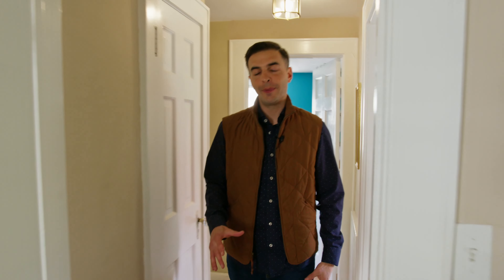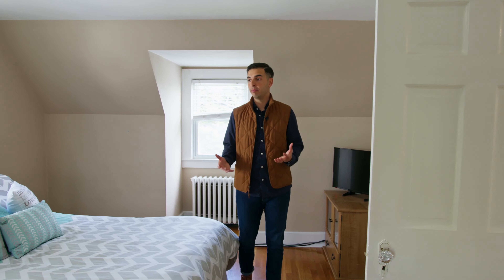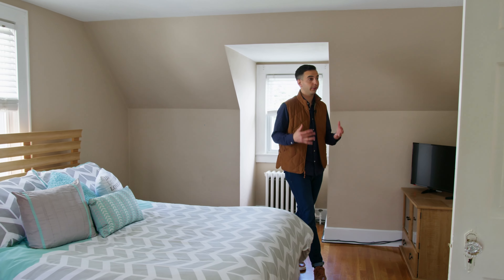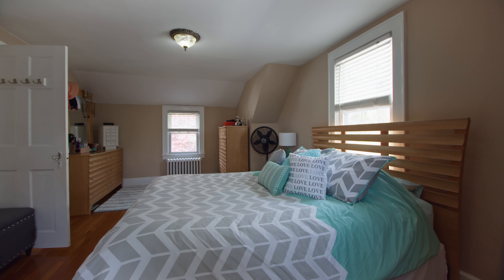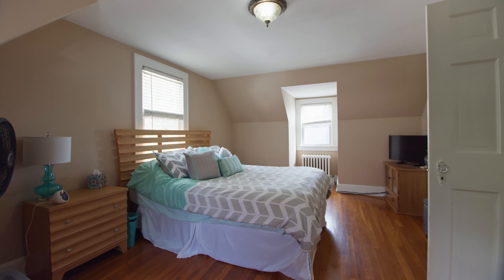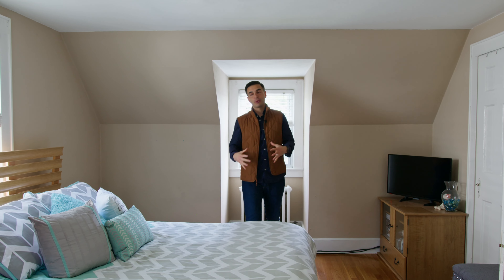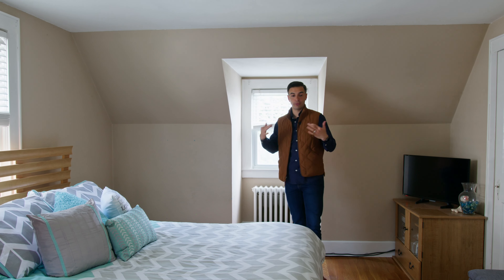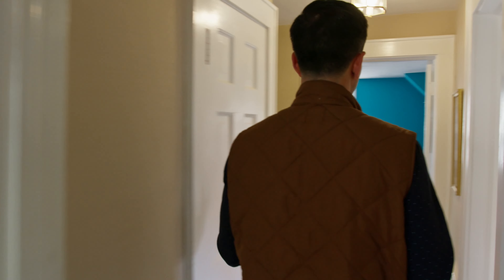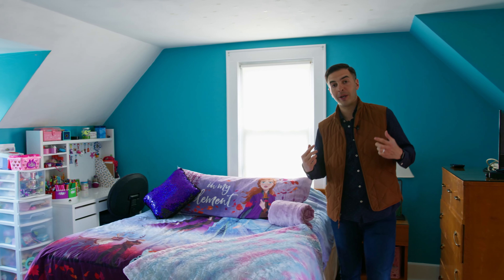We're heading into the primary bedroom, and what you notice when you walk in is that this is a really big room — great space. It's just about 200 square feet and right now there's a queen-size bed, but you could easily fit a king and still have enough room for all your bedroom furniture. If you love capes like I do, this room is quintessential cape with the architectural elements of slanted ceilings and hardwood floors, which lead down the hall to the second bedroom — a mirror image of the primary room.